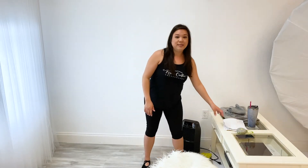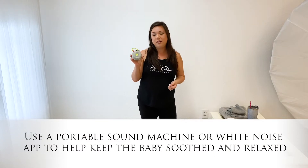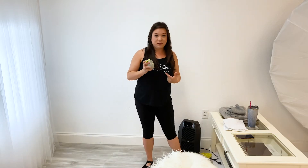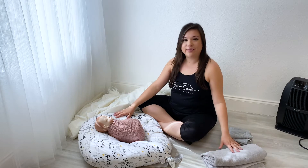Third, get a sound machine of some sort. I like this Hush sound machine, you can get it off Amazon, and if you keep the white noise going it'll help keep the baby relaxed. So just to recap: have natural light, a warm room, and a sound machine. Now that your environment is set, we're going to go ahead and get started.